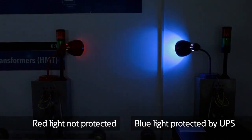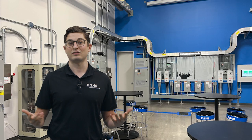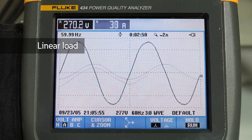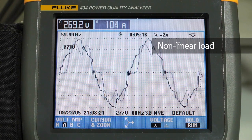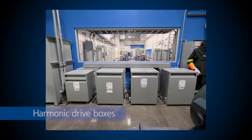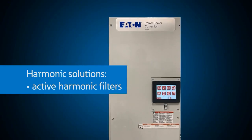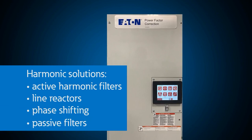We frequently talk to companies who have lost tens of thousands or even millions of dollars from voltage sags. It's likely that you have harmonics on your power system but never knew it. Our capabilities are above and beyond what you would be able to see anywhere else for single-phase and three-phase harmonic application. With our drives demo, we have flexibility to show harmonic sources and solutions for industrial applications, including active harmonic filters, line reactors, phase shifting, passive filters, and many more.